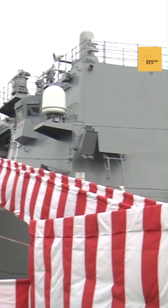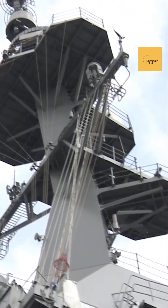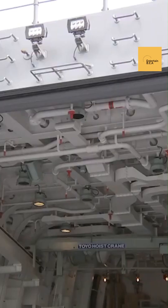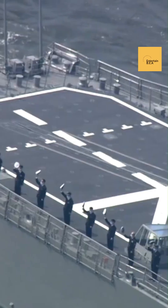Let's explore a groundbreaking development in naval engineering: Japan's new Aegis destroyers. These state-of-the-art vessels are set to feature Rolls-Royce hybrid engines, marking a significant leap forward in maritime technology. Equipped with Rolls-Royce's MT-30 gas turbines and electric propulsion systems, these destroyers will benefit from enhanced operational flexibility and efficiency.